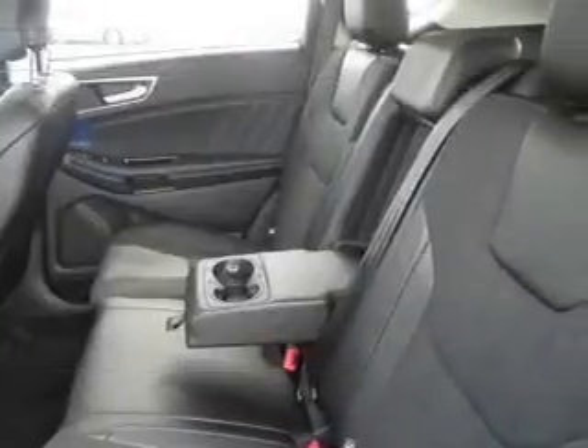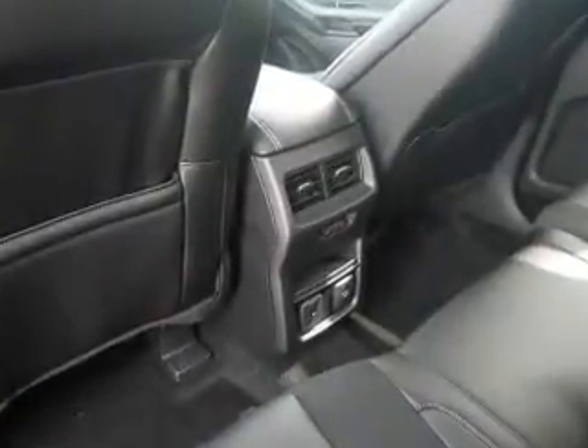Traction control, stability control, a passenger airbag, low tire pressure warning, front ventilated disc brakes, daytime running lights — great quality at a great price.